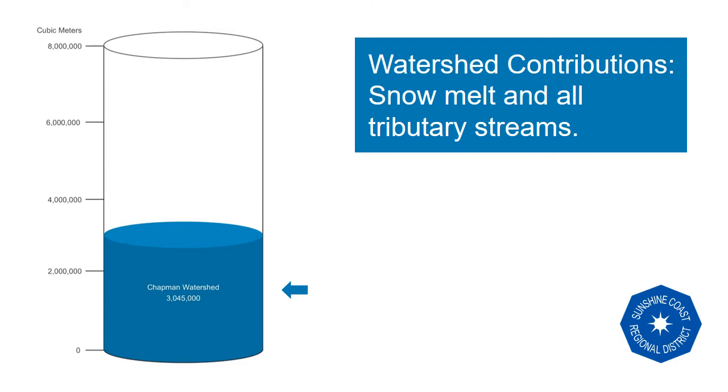Watershed contributions vary with our snowpack and rain. If it rains regularly during the summer, we can fill up the cylinder right to the top. However, for planning purposes, we assume dry conditions from May to October.